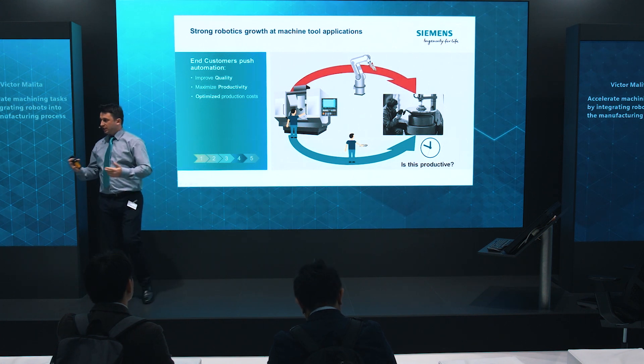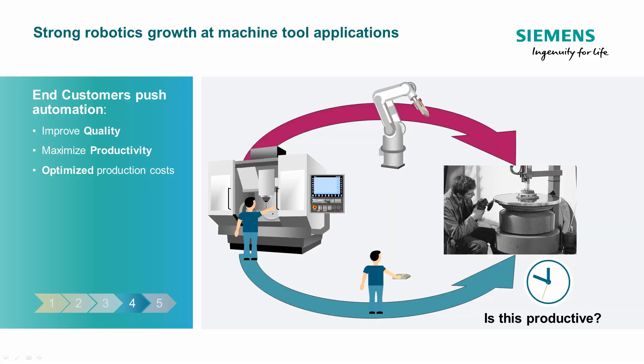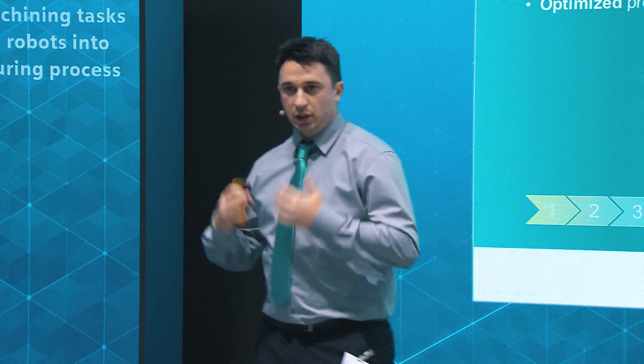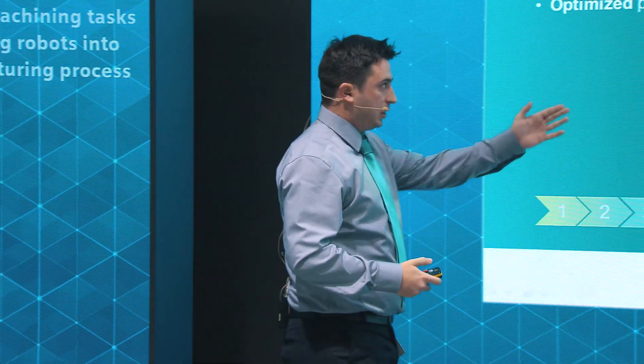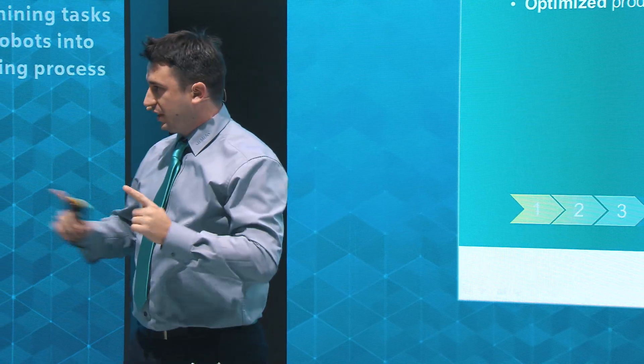If you think about robots next to the machine tool, probably your mind wanders towards handling workpieces or tools. Why did the end customer do this? The robot offers flexibility, quality, and they wanted to increase productivity. But in the end, the robot just brought the workpiece to a certain working location where again the operator had to do some manual work. Is this the optimum productivity we can achieve by only thinking about robots as handling robots?